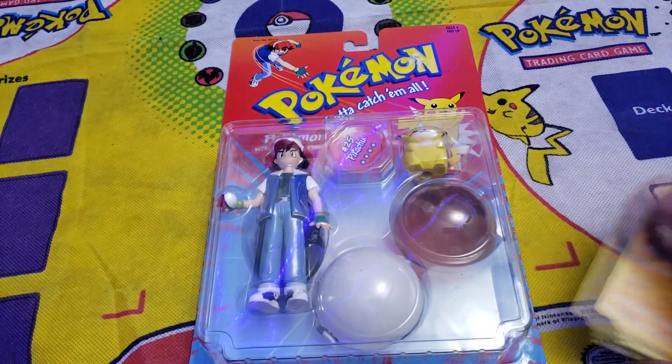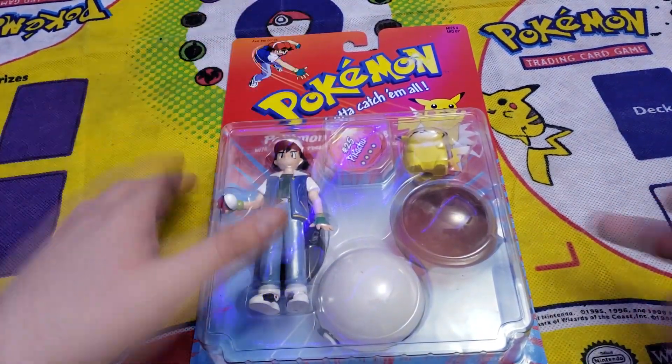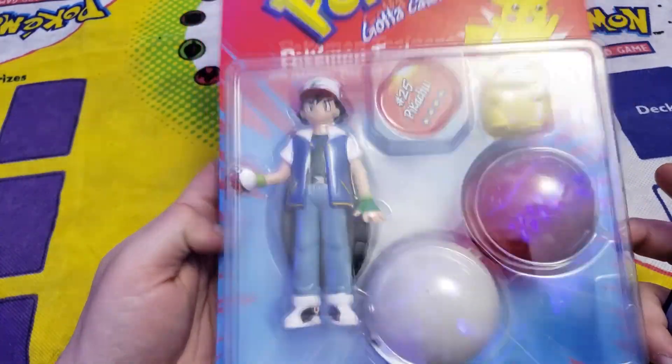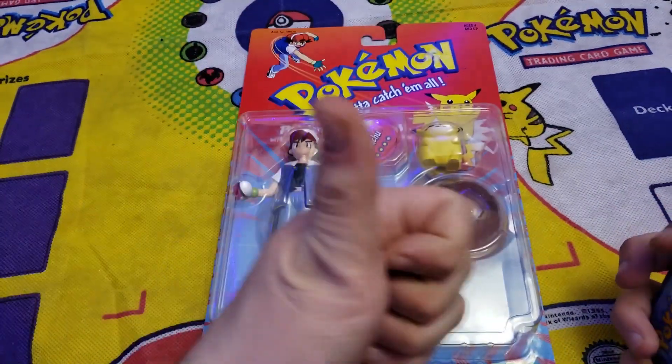Nothing good out of these two packs, but we did pull this awesome piece out of storage and it's in amazing condition — Ash with his fat Pikachu. Appreciate you guys watching — have a good one!